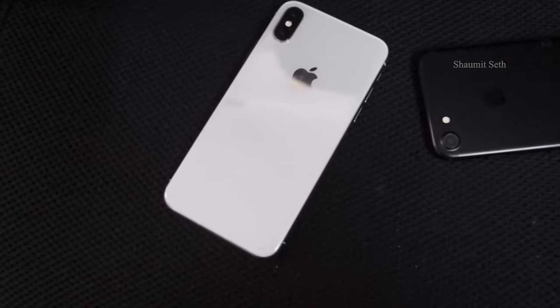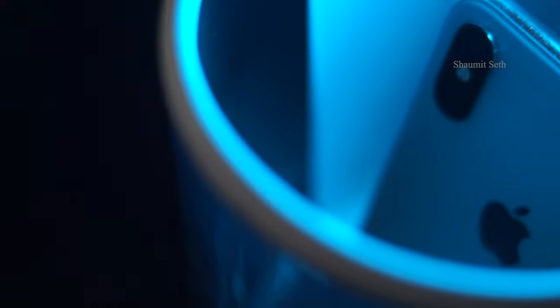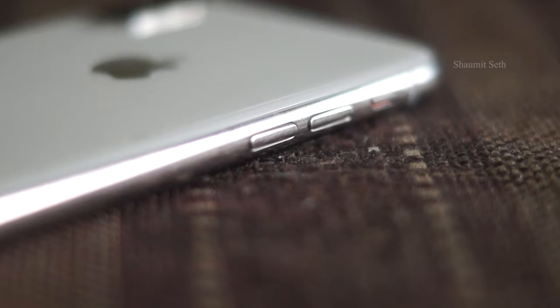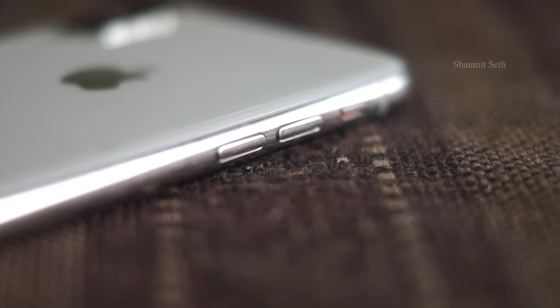I am in love with the design of the iPhone X. The glossy glass back and stainless steel frame give it a professional, rich look. The buttons are accurately placed on the phone's body, giving it a symmetrical look.